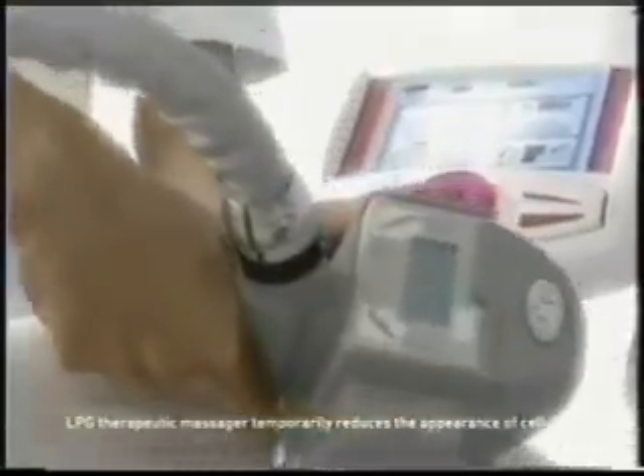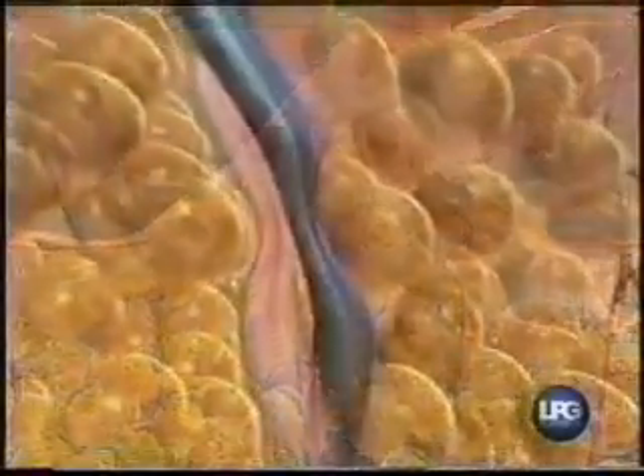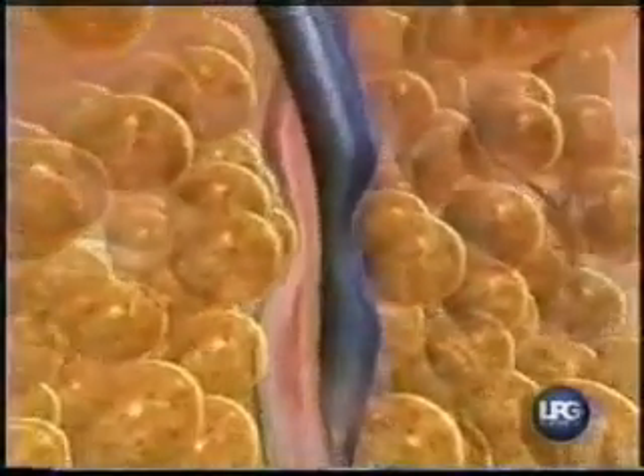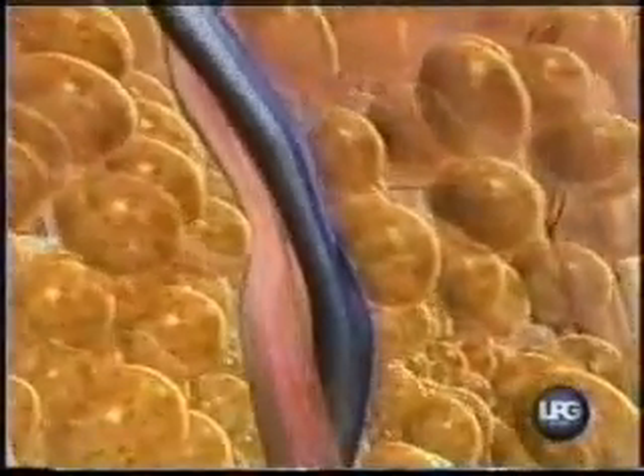Endermology allows a stretching of the different tissue layers. Connective tissue is massaged through the action of the two motorized rollers, which restore proper microcirculation and stimulate subcutaneous fluid exchange.